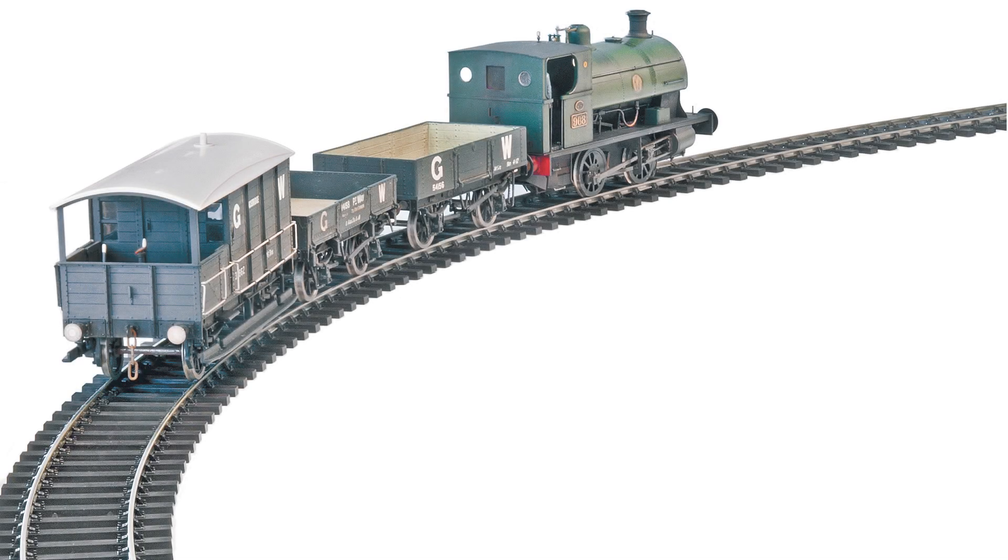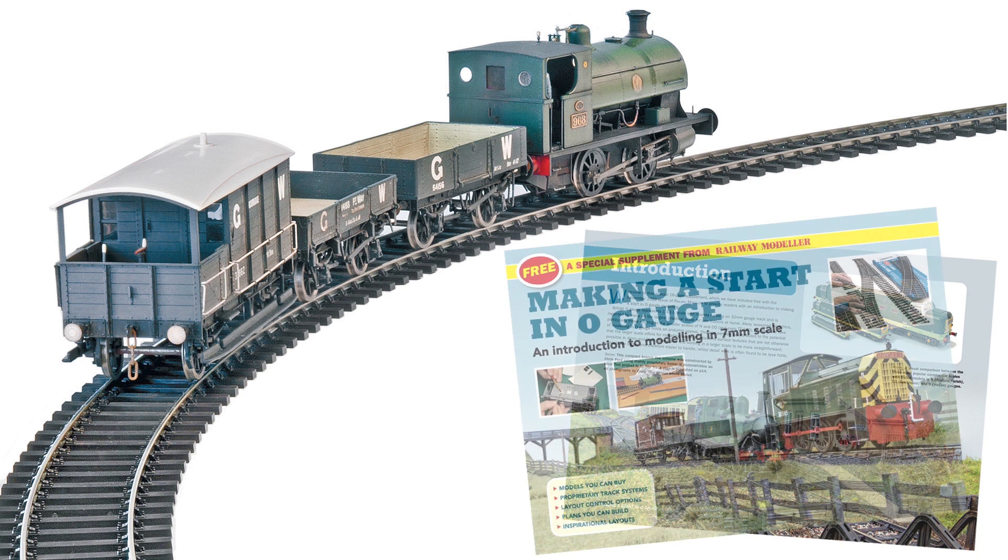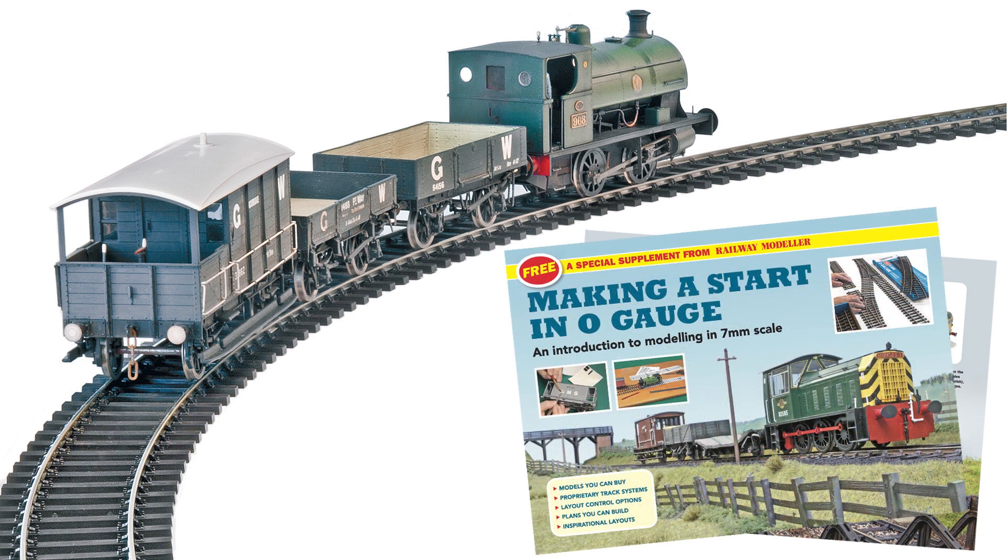Finally, included with all printed issues is a special free 16-page supplement on making a start in O, an introduction to modelling in 7mm scale.